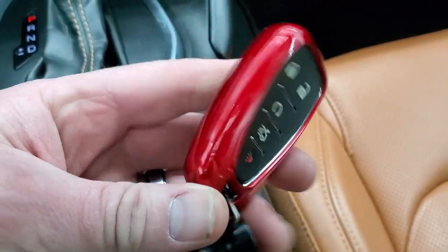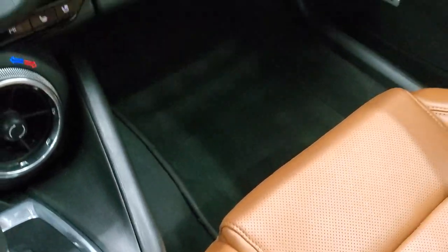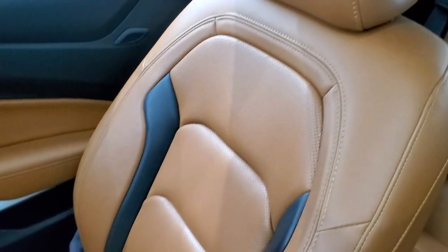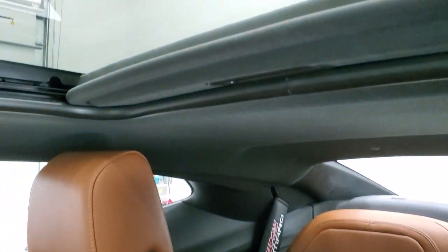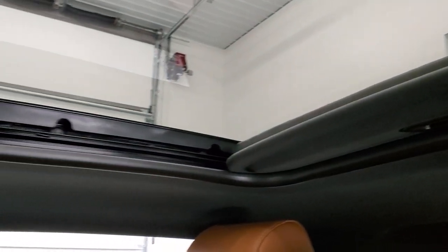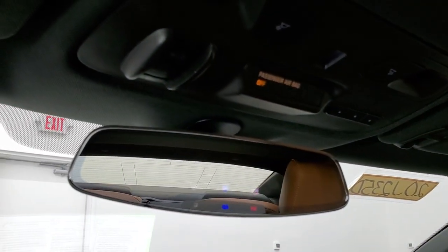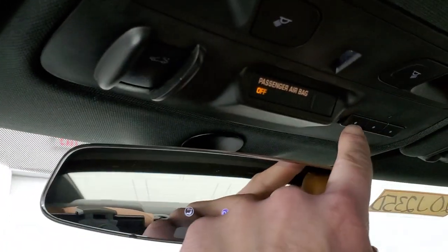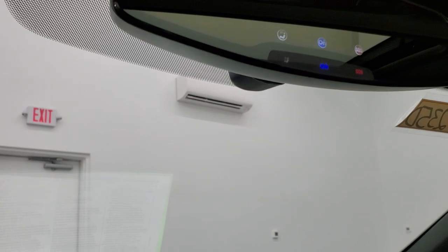Keyless entry with remote start. Color-matched key fob protector. Passenger side seat and floor mat are in excellent condition — smells very clean inside this car. Headliner is in nice shape and it does have the power sunroof. OnStar capabilities in the mirror, and you do get map lights, sunroof controls, and HomeLink buttons for your garage door and lighting systems.